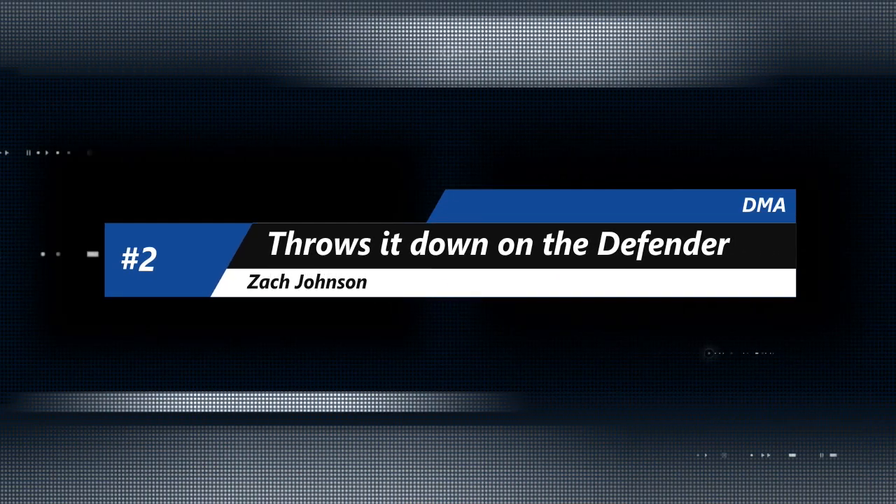Over to number 3 and a St. Mark Spartan, Jabri White. He knows a little bit about hanging above the rim. Here he goes — going to put the ball on the floor, get in the paint, elevate, and throw it down with force. Jabri White and the Spartans there at number 3.